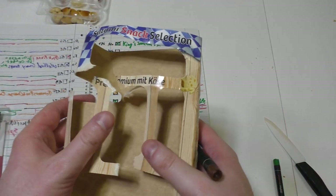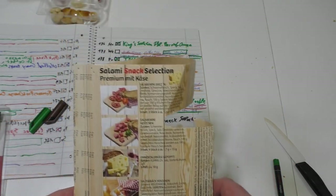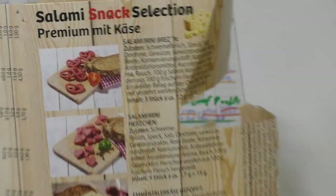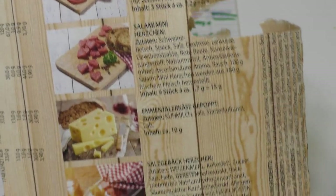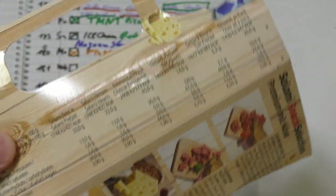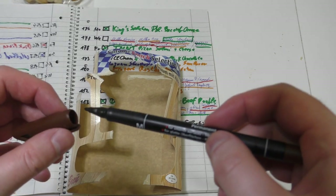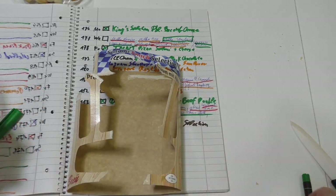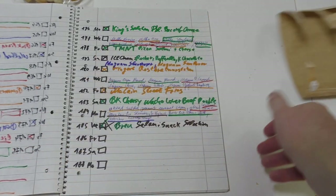I often translate German product descriptions into English, inventing fancy English names myself, but they already did it for me. I have to say this is completely not typical for Germany — it's a special item, the latest innovation in German or Bavarian snack cuisine, my beautiful friends.